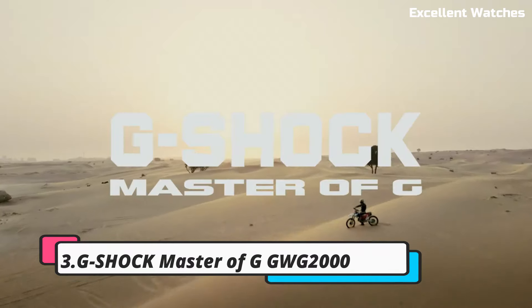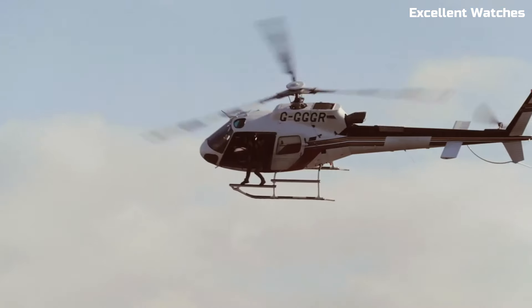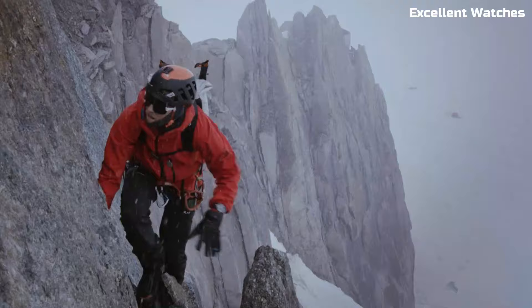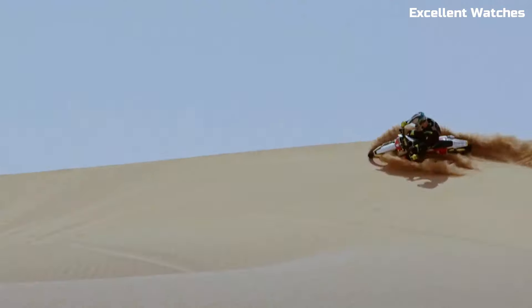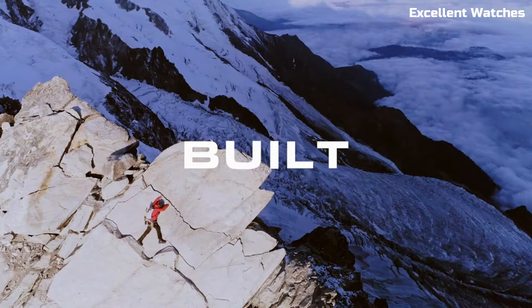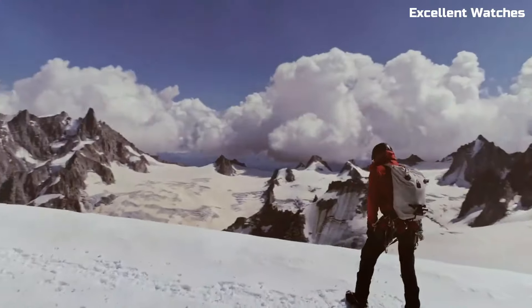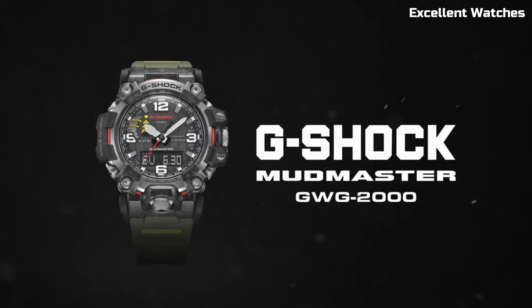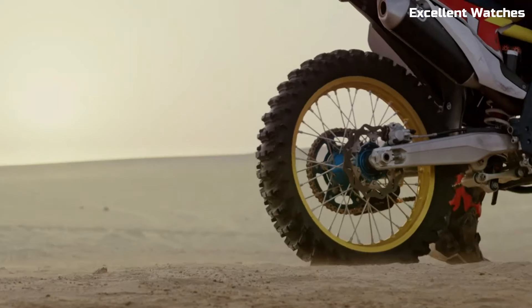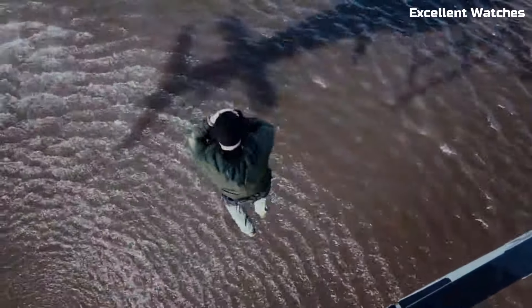Number 3: G-Shock Master of G GWG2000. The G-Shock Master of G is the epitome of ruggedness and functionality. Crafted to withstand the toughest challenges, it features a carbon-core guard structure that enhances durability while maintaining a lightweight design. This watch is not just water-resistant — it's mud and dust-resistant, making it ideal for extreme outdoor adventures. With a triple sensor that includes a compass, altimeter/barometer, and thermometer, it's a reliable tool for navigation and environmental monitoring. Powered by tough solar technology and equipped with Bluetooth connectivity for updates via the G-Shock app, it ensures you're always prepared. The GWG2000 is more than a watch — it's a companion for adventurers who push their limits.